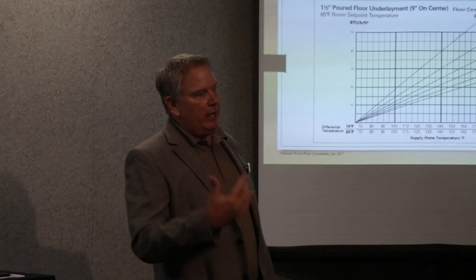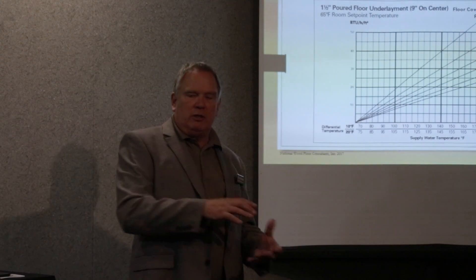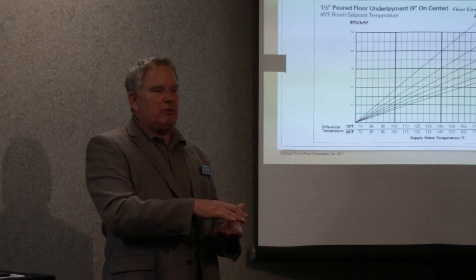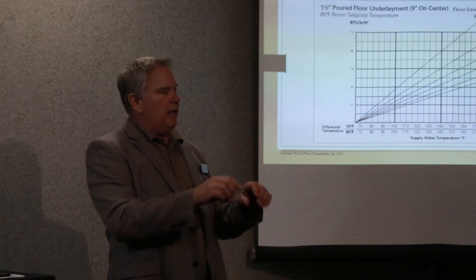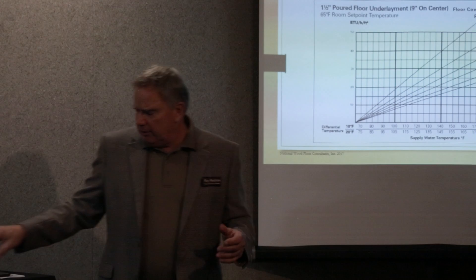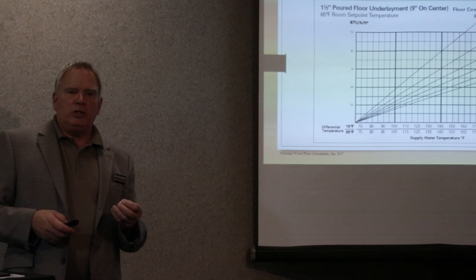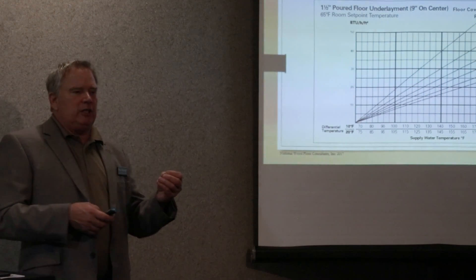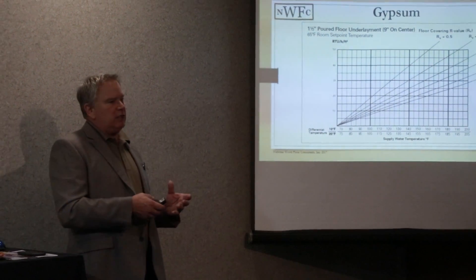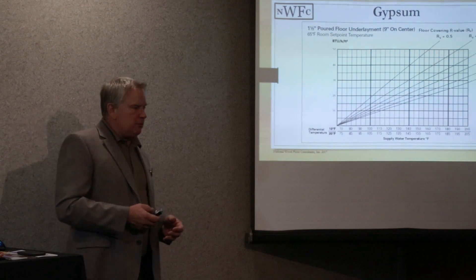Typically, when you have radiant heat with the thermal mass of a concrete slab generating more energy, you can have a lower set point. Regardless of outdoor temperatures, it will not change as long as you have that constant steady supply temperature. Now, gypsum is a very porous product. With that porosity, it will release some heat, but it will also cool a lot quicker than a four-inch concrete slab, or my buddy's place with thicker concrete.